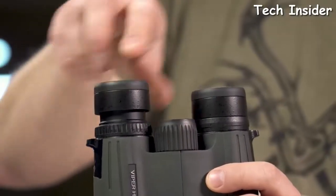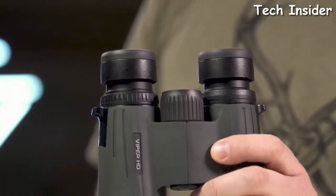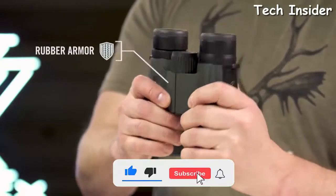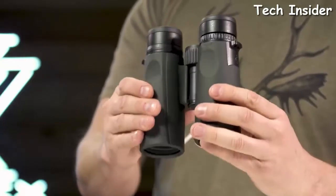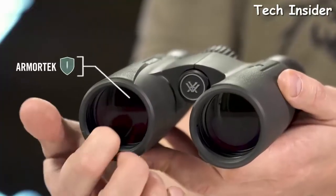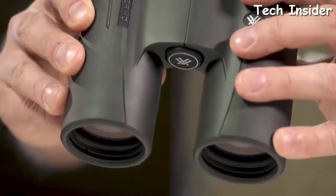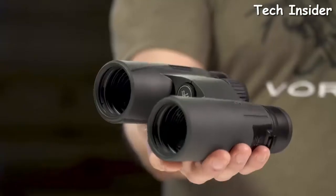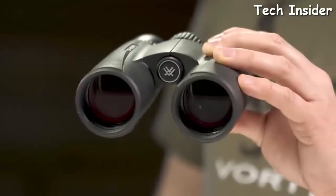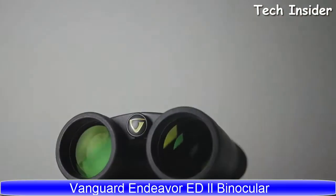High-quality twist-up eye cups rest comfortably against the face and provide customized eye relief. An easy-to-grip rubber-armored chassis with perfectly placed thumb indents provides superior ergonomics. Armor Tech on the exterior glass protects from scratches, oil, and dirt. The Viper HD is a premium workhorse ready for any adventure, covered for life by the Vortex VIP warranty.